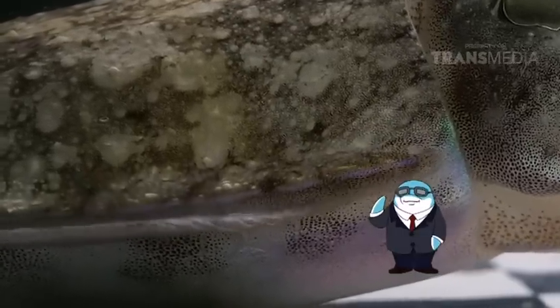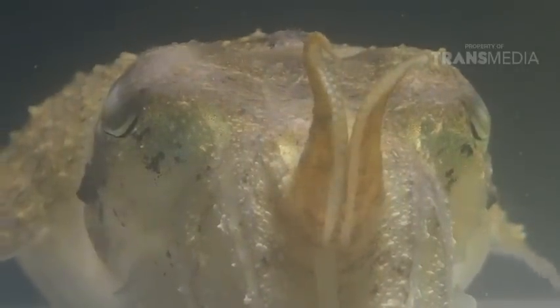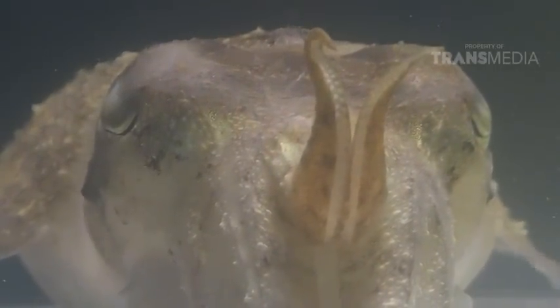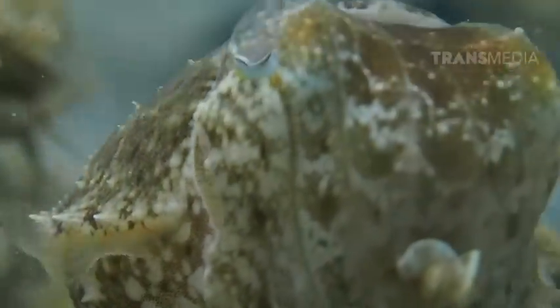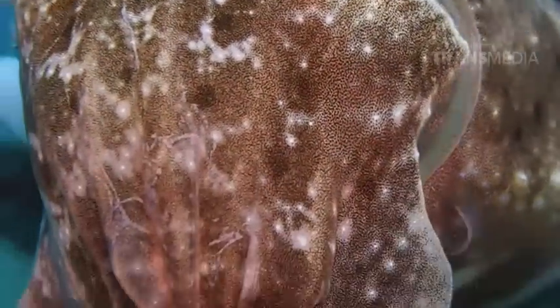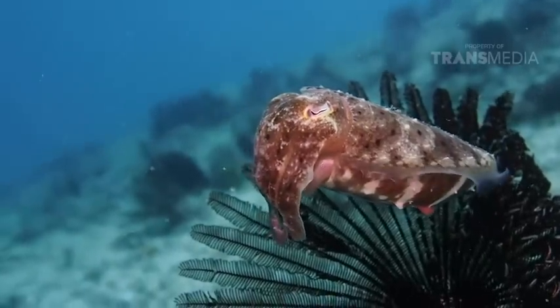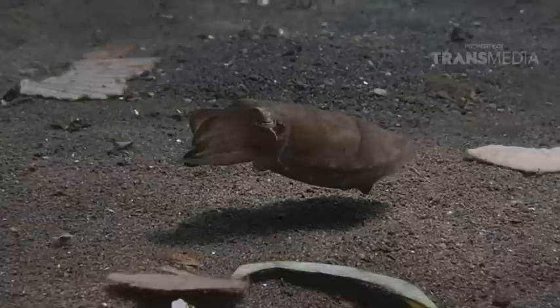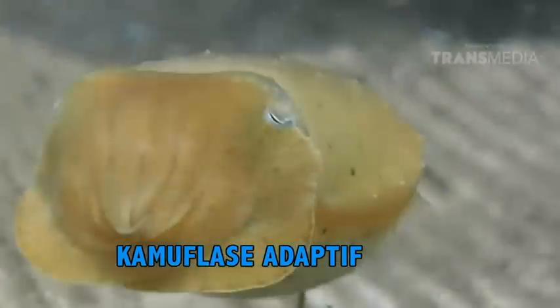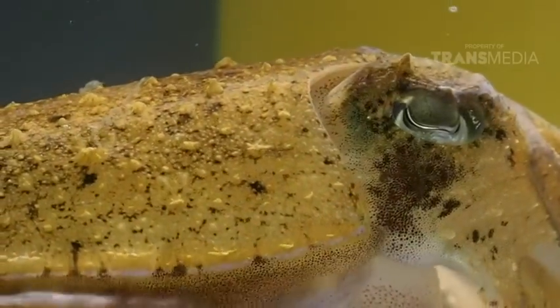Teman, biasanya hewan mimikri atau penyamar bisa berubah warna berdasarkan emosi atau dalam keadaan terdesak. Tapi lain halnya dengan si sotong lho. Cuttlefish bisa merubah warna dan polaritas cahaya tubuhnya sesuka hatinya. Kemampuan menyamarnya ini biasa ia gunakan untuk mencari mangsa, bertahan dari predator, dan berkomunikasi dengan sesama jenisnya — atau istilah kerennya, kamuflase adaptif. Oke, Dolvino akui kamu memang juara dalam hal berkamuflase!